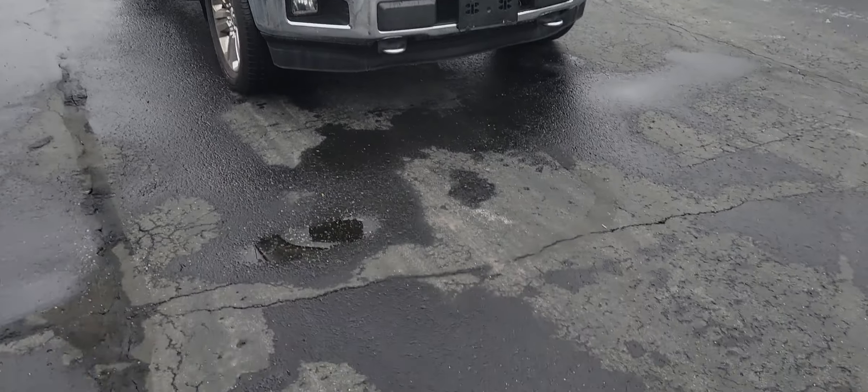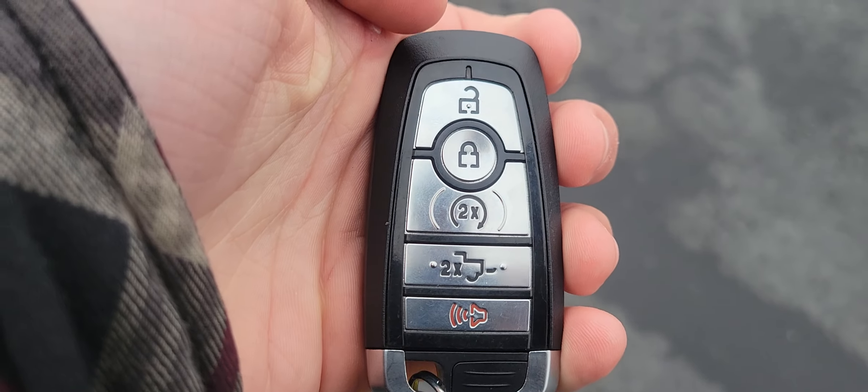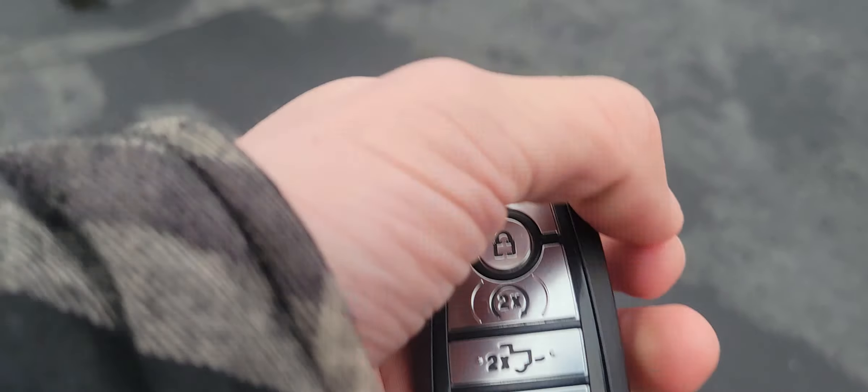Taking a quick look at the key here. You've got lock, unlock, push button start, power tailgate, and panic, as usual.